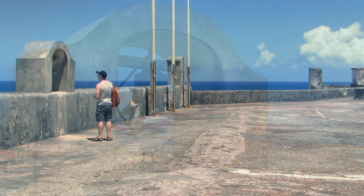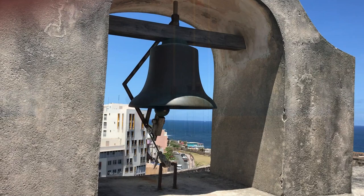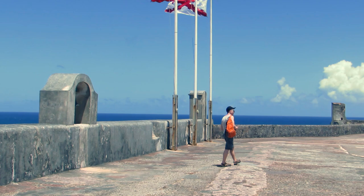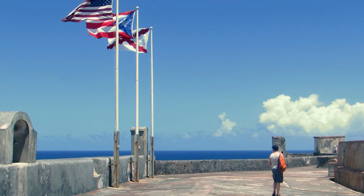We were surprised to find so few tourists in the fort — it was convenient for getting good pictures without needing to wait. The San Juan sun is hot and the constant wind from the Atlantic provides a little help, but make sure to bring your water bottle and your sunscreen.